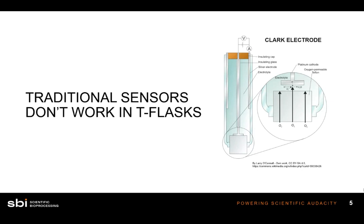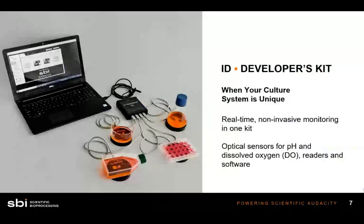Introducing the ID Developer's Kit. This is an SBI product, and this kit is perfect for taking measurements of dissolved oxygen and pH in vessels like shake flasks, multi-well plates, glass dishes, petri dishes, and T-flasks. We now have reliable real-time monitoring for dissolved oxygen and pH in these types of vessels because of the sensors.